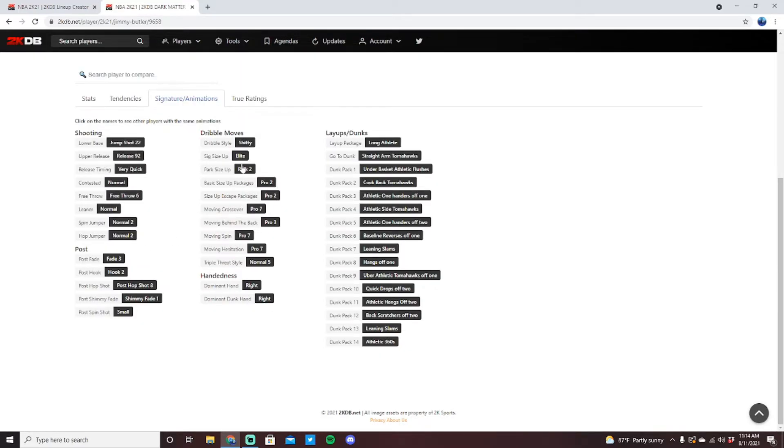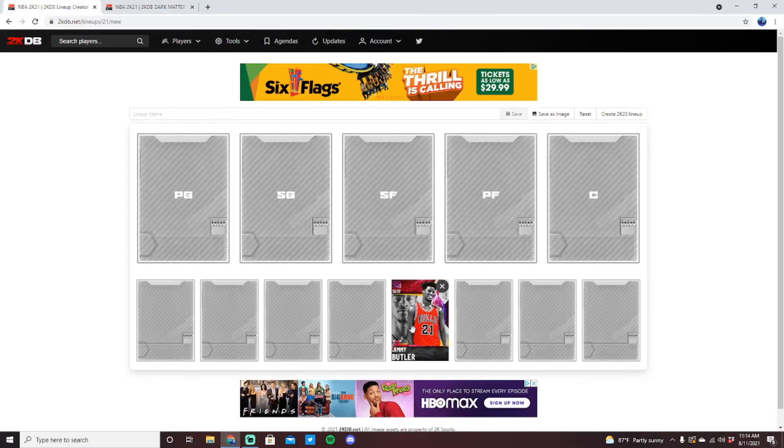He's got Pro 2 size-up, Curry Slide, probably behind the back. He's got great dribble sigs. A really nice jump shot that comes with every single stat and badge you need. The jump shot isn't quite at the super elite level, which holds him back a little bit, as well as the fact that he doesn't have incredible size for the shooting guard position at this point in the year. But he is a very solid card, and I do think he deserves his spot at number 10 on this list.